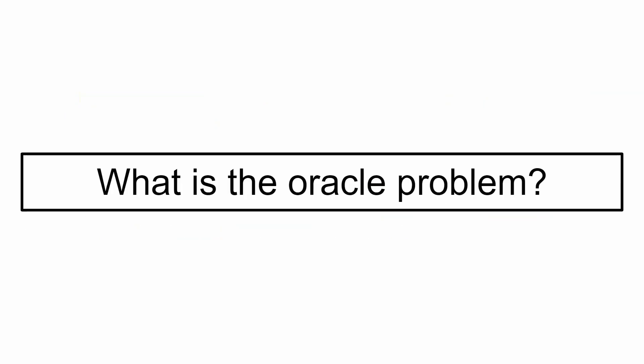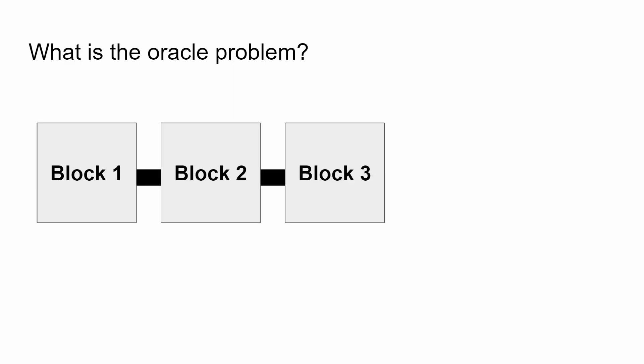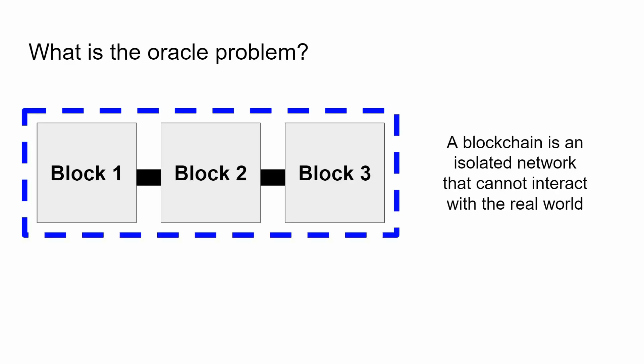What is the oracle problem? If you really think about it, a blockchain is composed of individual blocks that contain transactional information. So something like wallet A transfers an asset to wallet B, so the balance of wallet A needs to go down, and the balance of wallet B needs to go up. And over time, these blocks are added together, and that forms a chain.